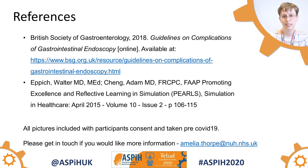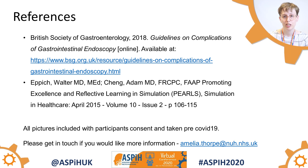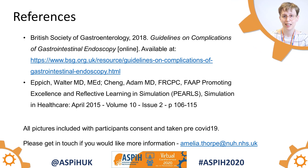Here you can see my references and my email. If you have any questions or you'd like to discuss my work, please don't hesitate to get in contact.